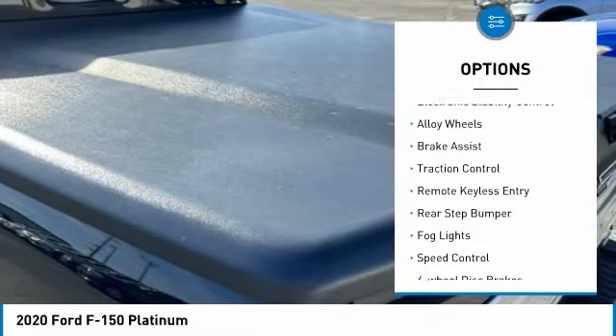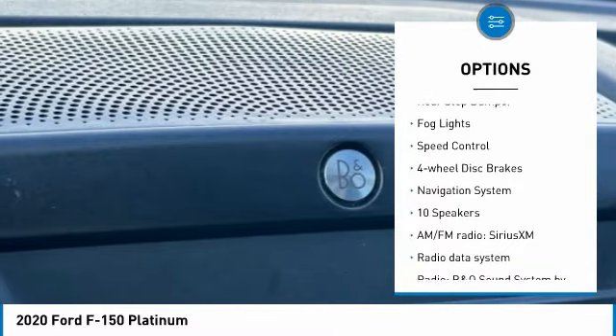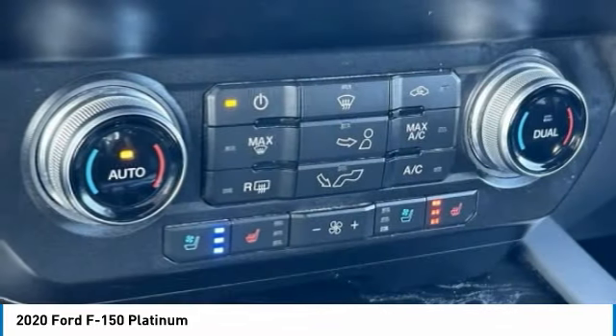Rain-sensing wipers, electronic stability control, alloy wheels, brake assist, traction control, remote keyless entry, rear step bumper, fog lights, speed control, four-wheel disc brakes.